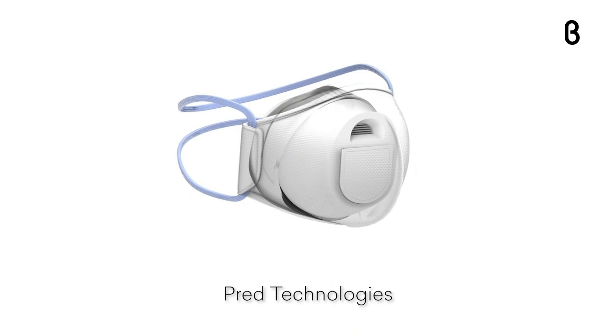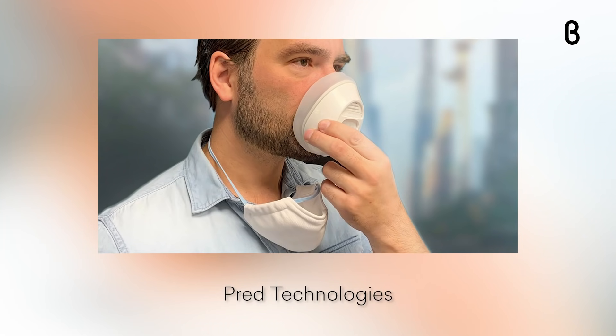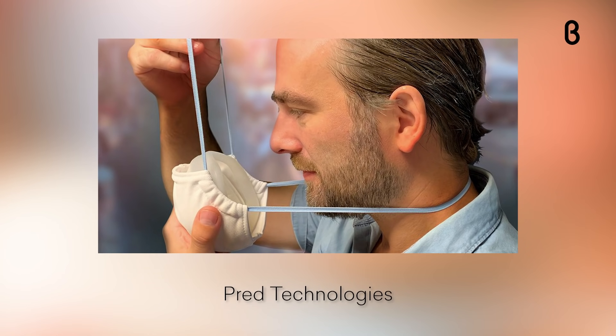Today we're talking about the Talk Personal Air Purification Respirator. This is a wonderful add-on to your typical mask wearing day in, day out. It's meant to keep you safe but keep you comfortable at the same time.